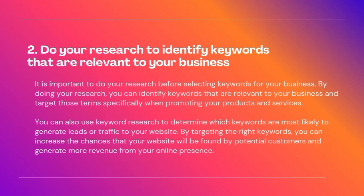2. Do your research to identify keywords that are relevant to your business. It is important to do your research before selecting keywords for your business. By doing your research, you can identify keywords that are relevant to your business and target those terms specifically when promoting your products and services. You can also use keyword research to determine which keywords are most likely to generate leads or traffic to your website.